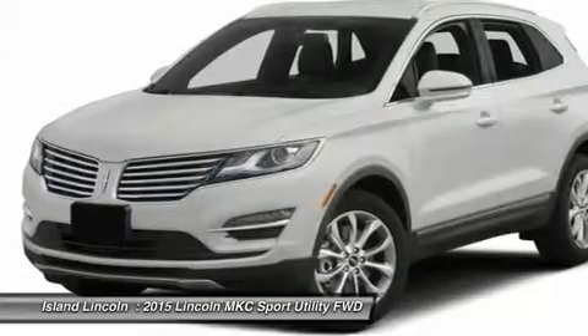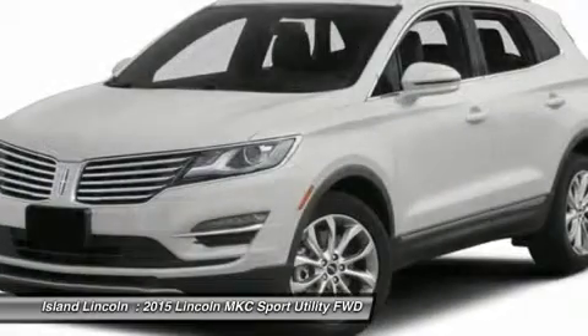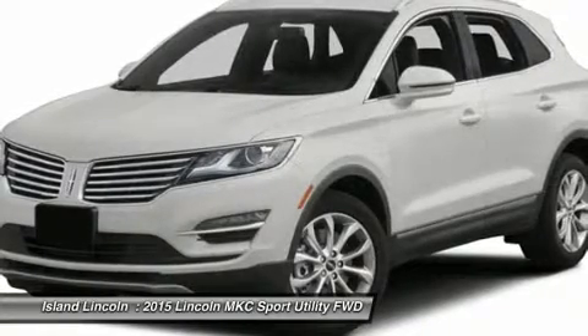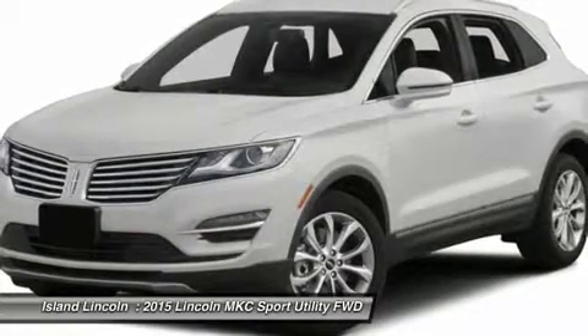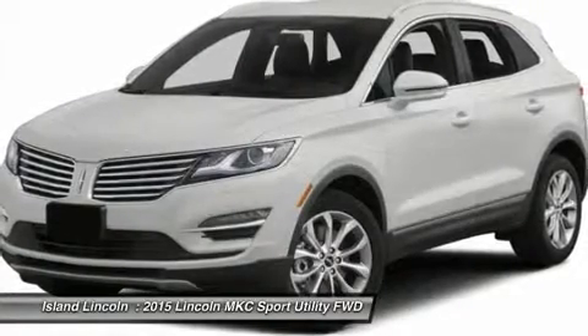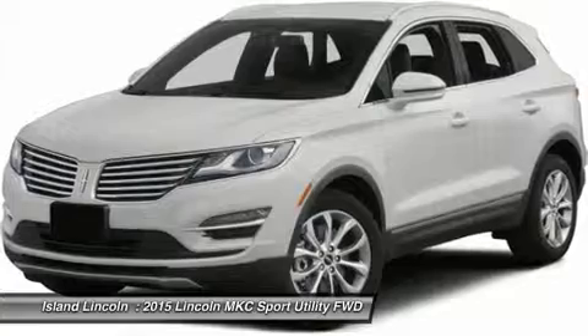Sirius Satellite Radio, Remote Keyless Entry with Keypad, Electric Power Assist Steering, Active Noise Control, Intelligent Access with Push Button Start, Push Button Shift, Remote Start, Reverse Sensing System, Electronic Parking Brake, Transmission SelectShift.